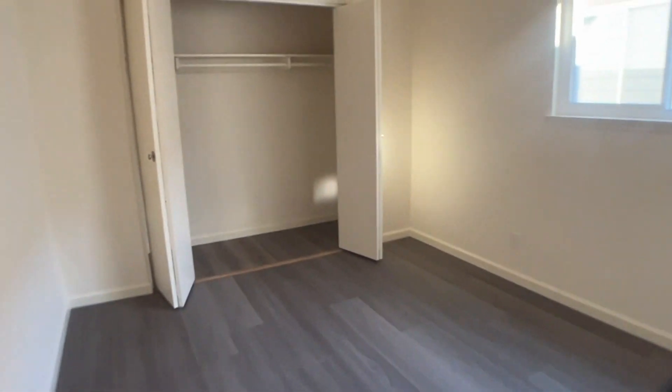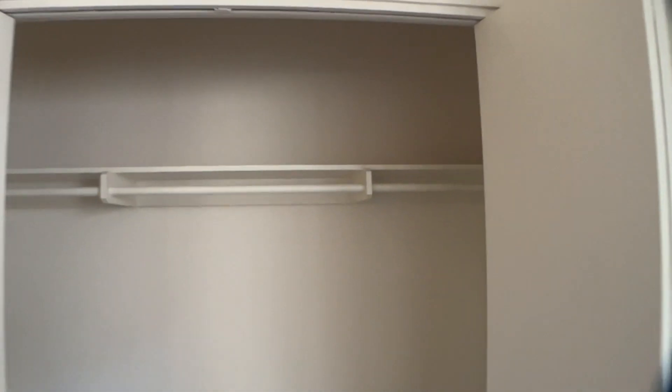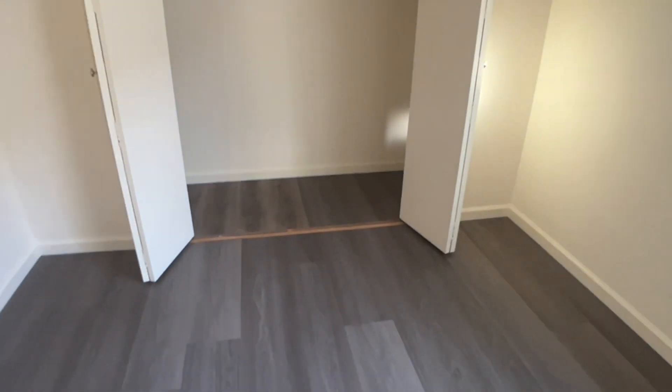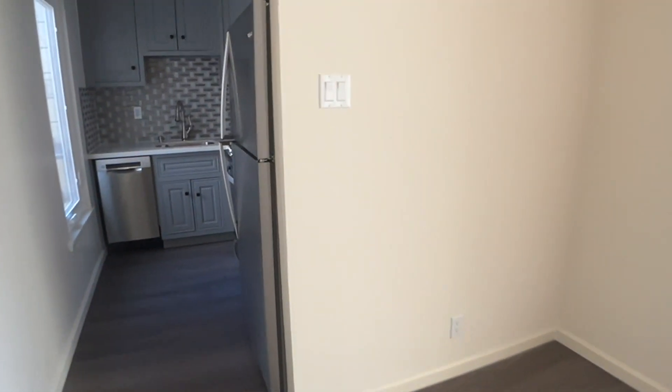In bedroom two you get another large closet — that's four closets total, plus a storage area, plus a place to park and lock your bike. Parking is included, and there's also great public transportation no matter where you're going here in San Francisco, located here in this two-bedroom apartment in Laurel Bernal Heights.